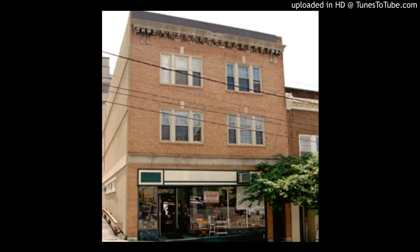Stop 3: The Cohen Building. In 1849, this structure was built as the house of worship for the Methodist Episcopal Church.